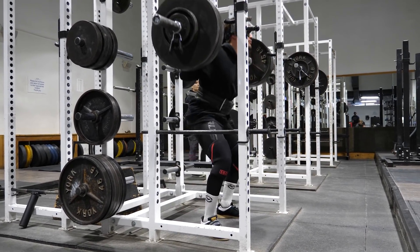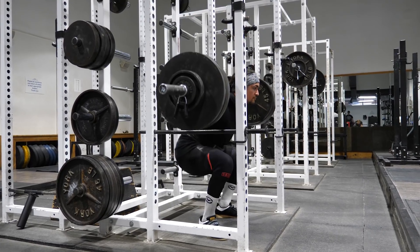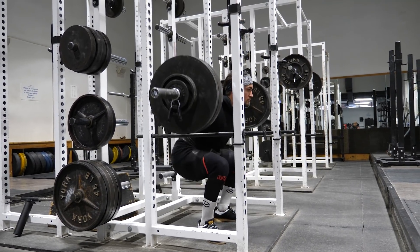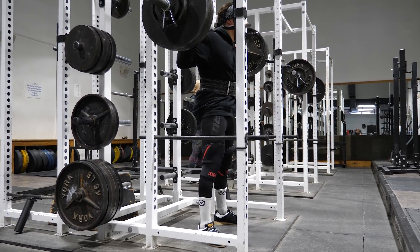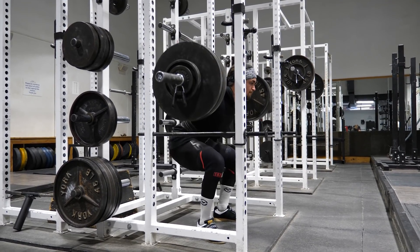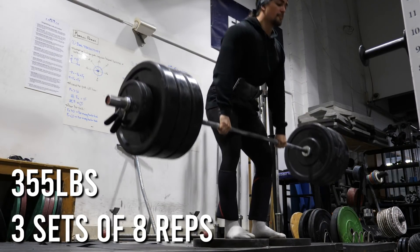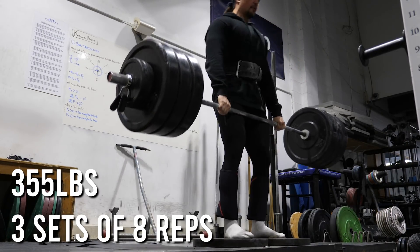If you're doing programming and have all the variables matched up — outside environmental factors, sleep, nutrition, overall stress — and you're following a percentage-based program that just isn't clicking, the numbers seem off, this could potentially explain it. You need to find what works for you. Maybe switch over to slightly more RPE-based training, find out how you work in given rep ranges, and understand your programming will look drastically different from someone who can do 24 reps at 75%.